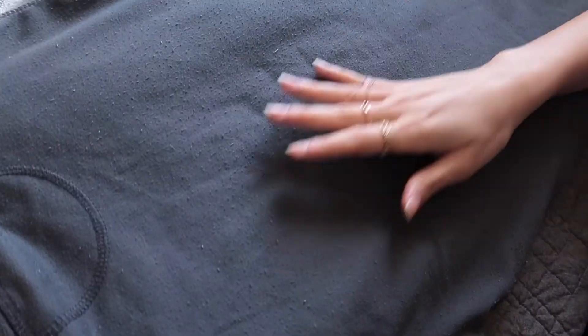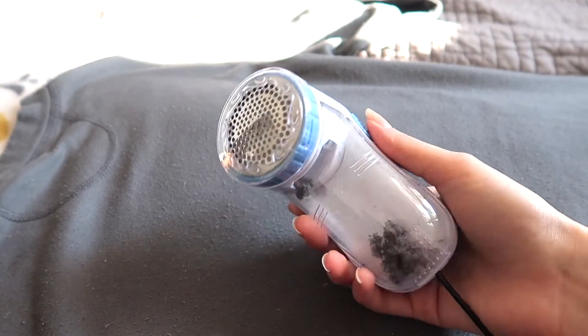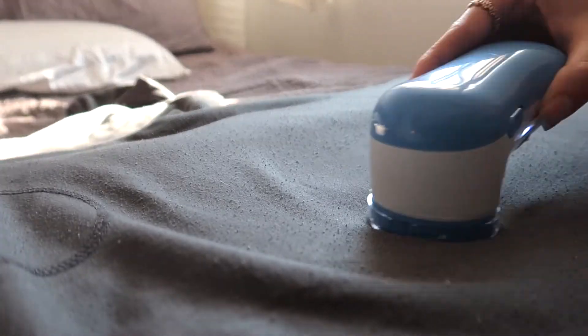So the next thing that I got is this lint remover. I got the one with the USB cable so I can just plug it into the wall, but you can also grab one with batteries if you want it to be more portable. I seriously cannot believe I didn't buy this sooner because it's such a lifesaver. This sweater is kind of an extreme case — it's just pajamas so I never really cared how they looked, but look how bad they are, just full of little balls. Let me just turn this thing on. Oh wow, look at all the stuff that came out.